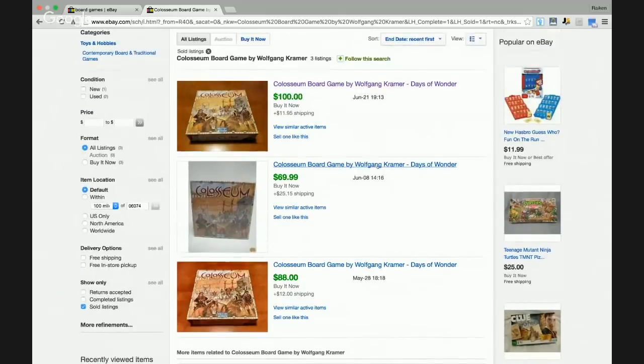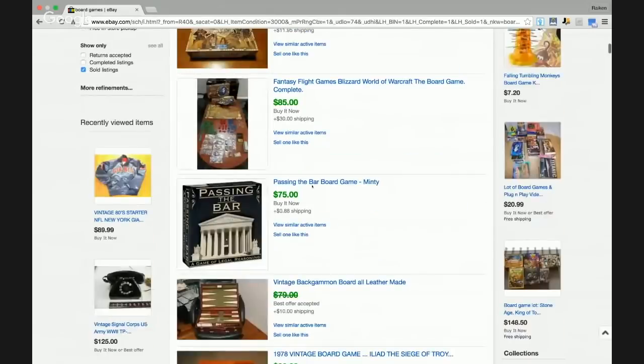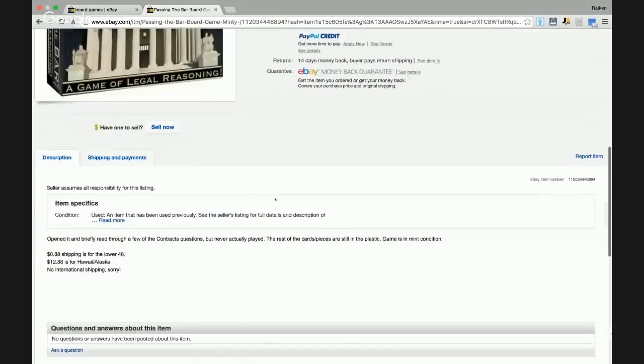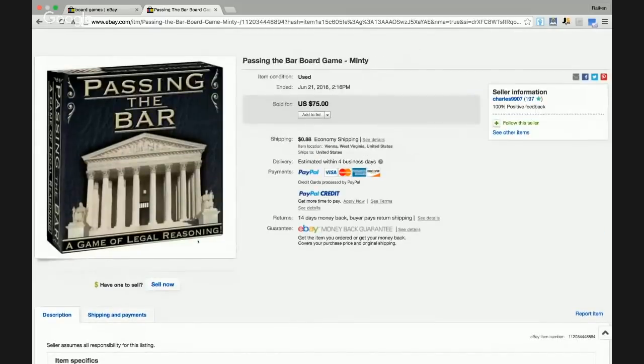Colossum by Wolfgang Kramer — looks like an interesting item. The goal of this presentation isn't to break down all the details; it's to get your mind accustomed to and memorize some of these higher-end brands. Here's another one — Passing the Bar, a game of legal reasoning that sold for $75. Someone created a board game around passing the bar exam to become a lawyer. Let's see if all of these are doing well.